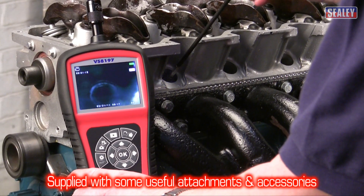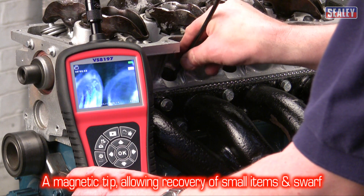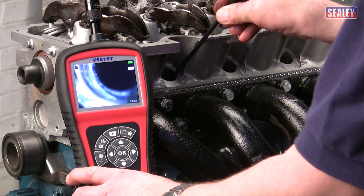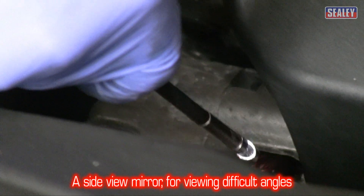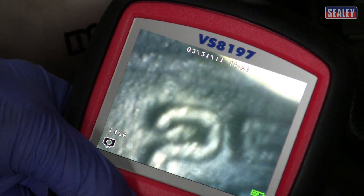These excellent tools are supplied with some very handy attachments. A magnetic tip which allows you to recover small metal objects or swarf from the depths of your engine. A side view mirror to enable you to see round corners thanks to its angled surface, which creates a mirror image.